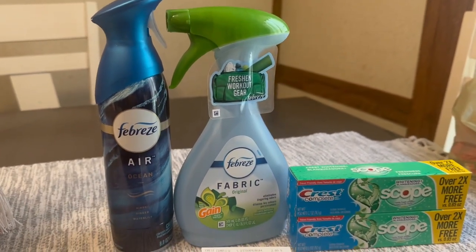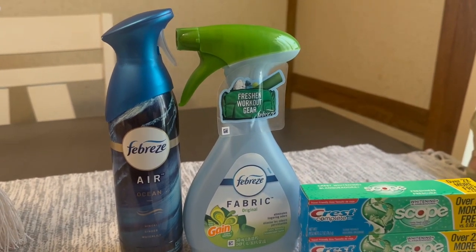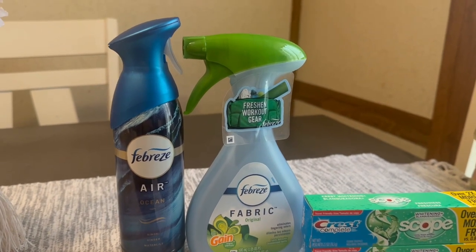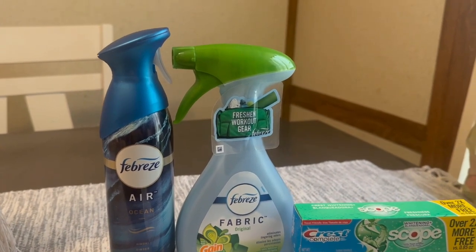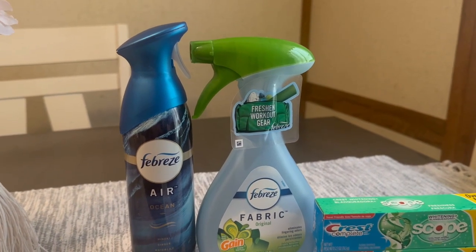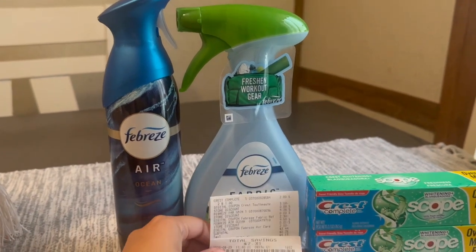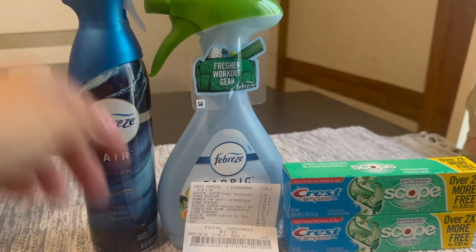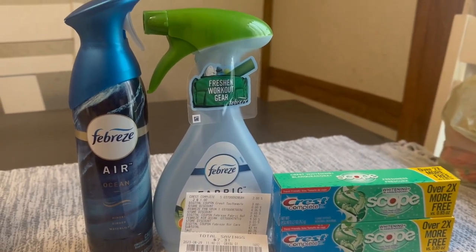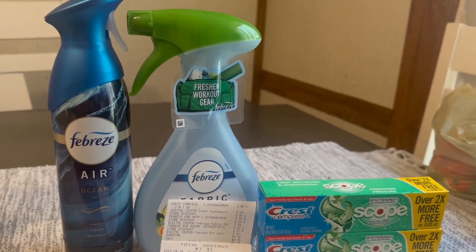Chequen sus cuentas a ver si a ustedes también les dieron esos cupones de P&G. A mí solo me dieron en una cuenta ese de gastas 10 te dan 3. Creo que alguna gente recibió «gastas 30 y te dan 8» — no estoy segura, pero chequen a ver. Espero que les haya gustado este video. No se les olvide dejarme manita arriba, no se les olvide suscribirse. ¡Muchas gracias por ver mis videos, los veo en el próximo!